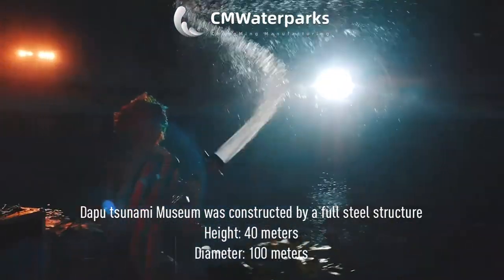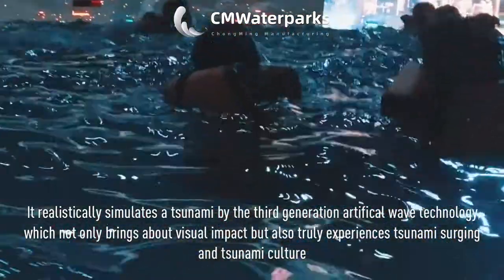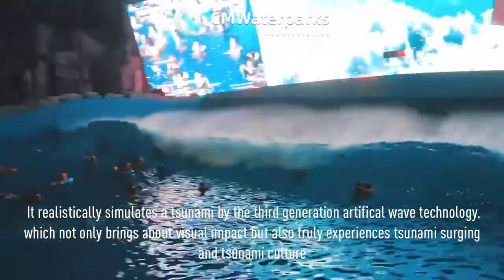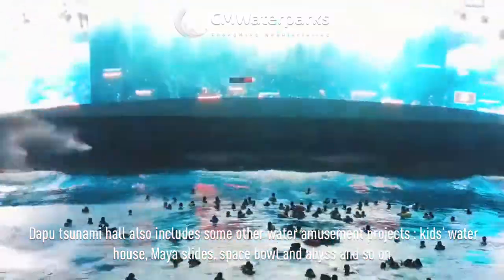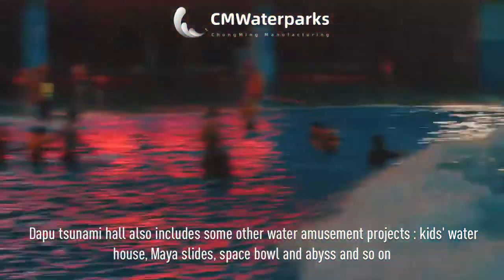It realistically simulates a tsunami by the third generation artificial wave technology, which not only brings about visual impact but also truly experiences tsunami surging and tsunami culture. Dabu Tsunami Hall also includes some other water amusement projects: kids' waterhouse, Maya Slides, Space Bowl and Abyss and so on.